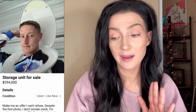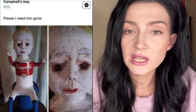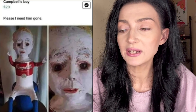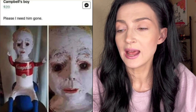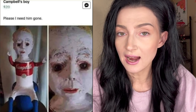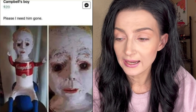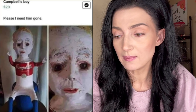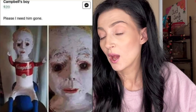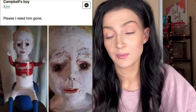WTF is this? Campbell's boy, $20 — 'please, I need him gone.' I don't think it's smart to lead with 'please I need him gone' — it might deter some people. You're not even giving the boy a chance; you're really sealing his fate with that caption.